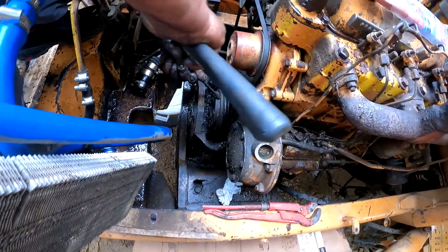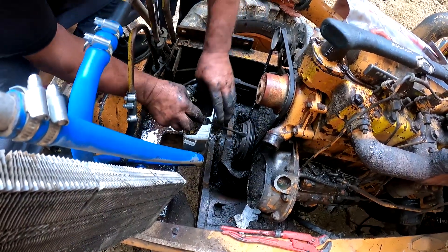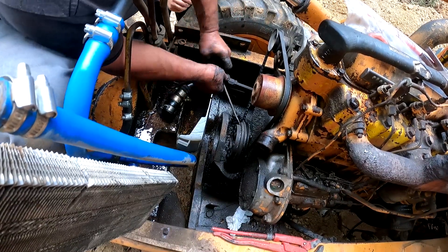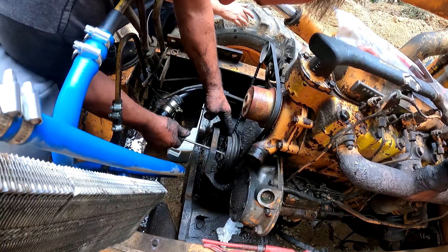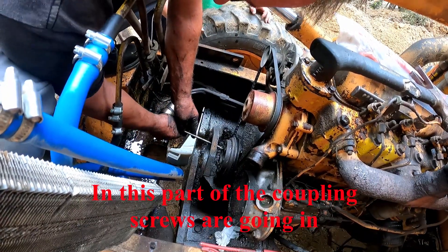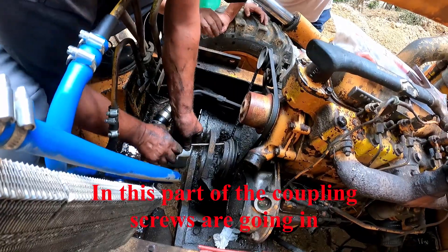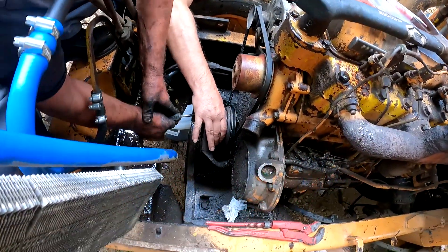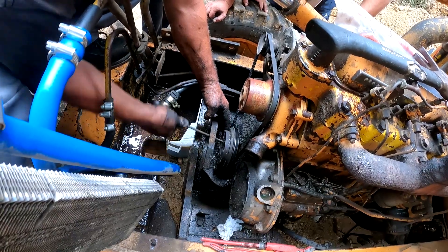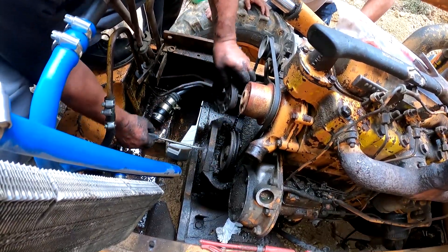There you go. Finally, I've got these two screws out. And now this part should come out. There you go — it's coming out, slowly but surely. There you go. You could do it. There you go, that's how you take that out. You see?